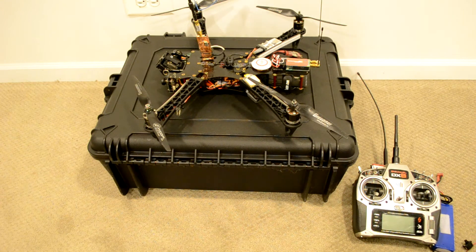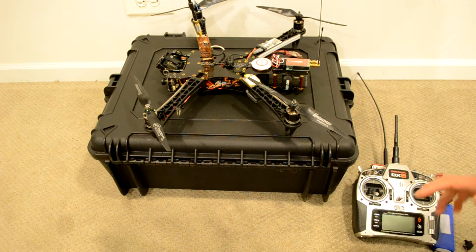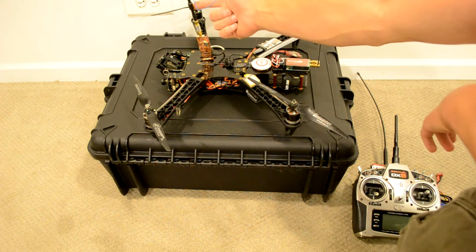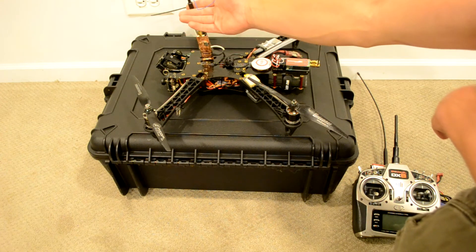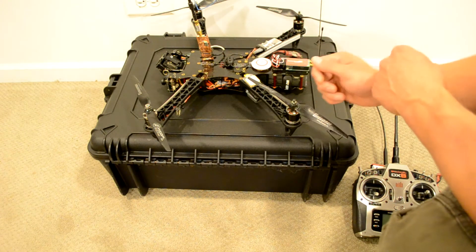Another way I'm going to assist you guys with going long range and making it easy is this 1500 milliwatt 1.3 gigahertz transmitter right here. 1500 milliwatts is almost twice the power that most people use for a quad this size. I've done a couple of things to make it easier — we're using cloverleaf antennas from IB Crazy with an integrated impedance matching transformer, which helps filter out any noise coming off the VTX and matches the antenna impedance more closely to the VTX.